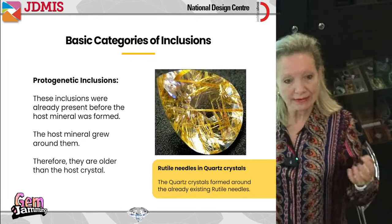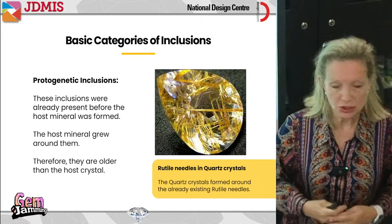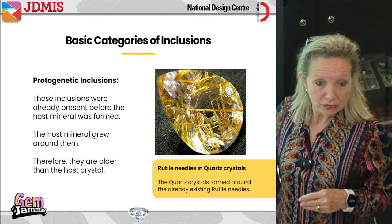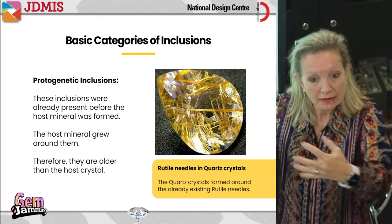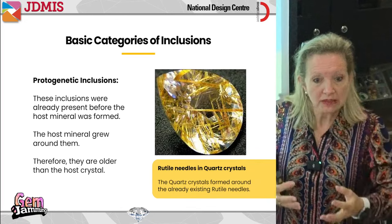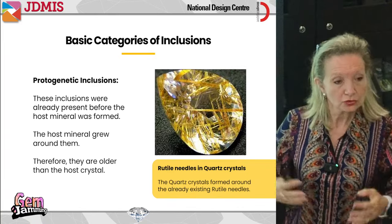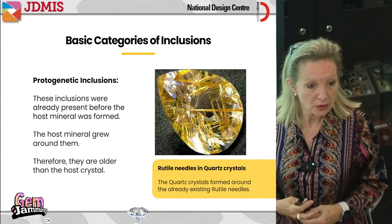Now we're talking about internal characteristics — inclusions. We have different types. Protogenetic inclusions are basically already present before the mineral formed. When the mineral started to form, it grew around and encompassed those inclusions. So the host mineral grew later and the other inclusions are older than the host mineral.